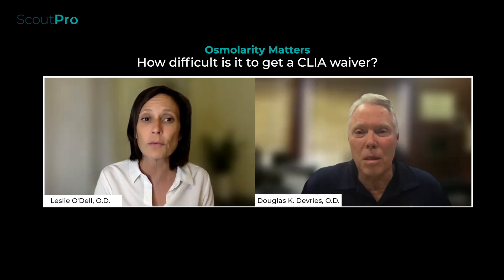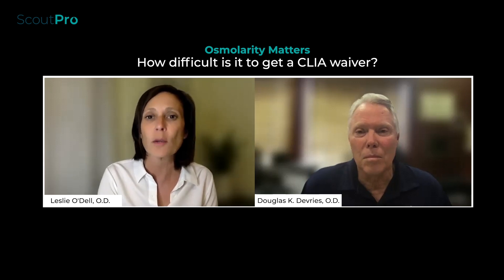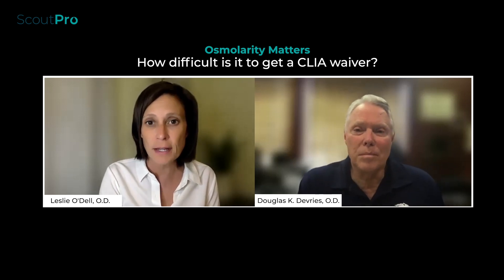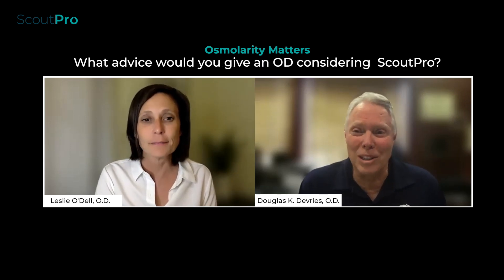I really don't see the CLIA waiver as a barrier. For doctors looking at it, that's going to be one of the perceived barriers — 'If I don't have a CLIA waiver, how do I get it?' But the good news is optometrists can get it in most states, and it's easy to do. It's a pretty low hurdle to accomplish.